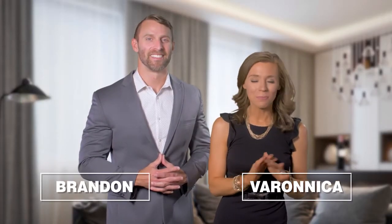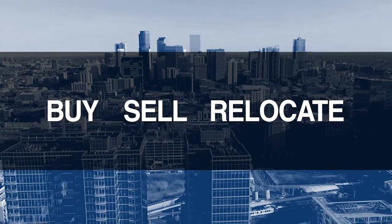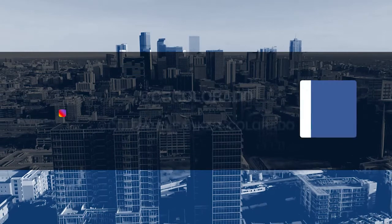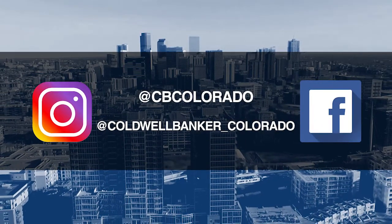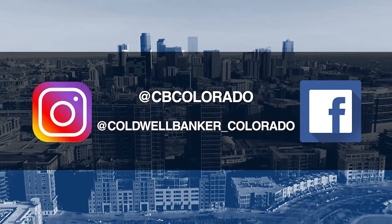Good morning, it's January 3rd and today we're coming to you from another beautiful Colorado home. Don't forget to set your DVR or tune in every Sunday morning at 10 a.m. for the latest in real estate news, tips, and great Colorado properties for sale. If you have any questions or need more information when it's time to buy, sell, or relocate, send us an email to questions@coloradohomes.com or follow us on Facebook and Instagram at CBColorado and at ColdwellBanker_Colorado. Now let's get to the show and check out some amazing Colorado properties for sale.